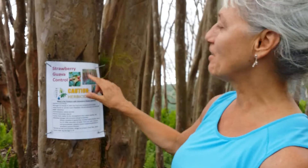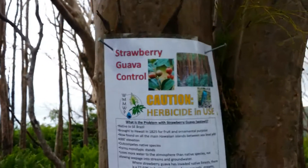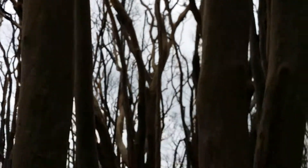And I'm not an expert — disclaimer! What we're really talking about is this strawberry guava and how it has infested the area, and it's not native to the area.